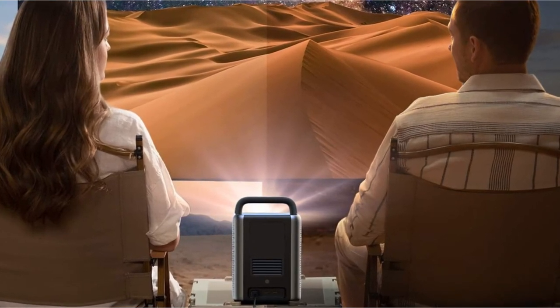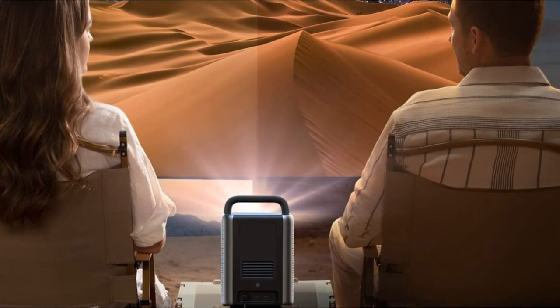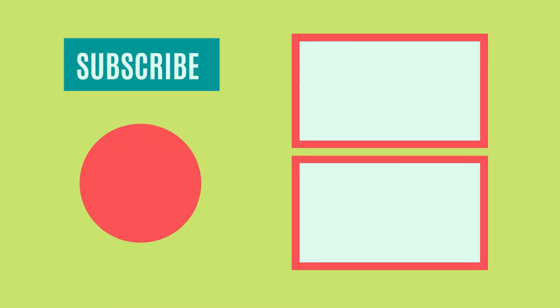So that's a wrap on today's video. We hope you enjoyed it, and if you did, please leave a like on the video. If you're new here, hit that subscribe button. Until the next video, have a great day.